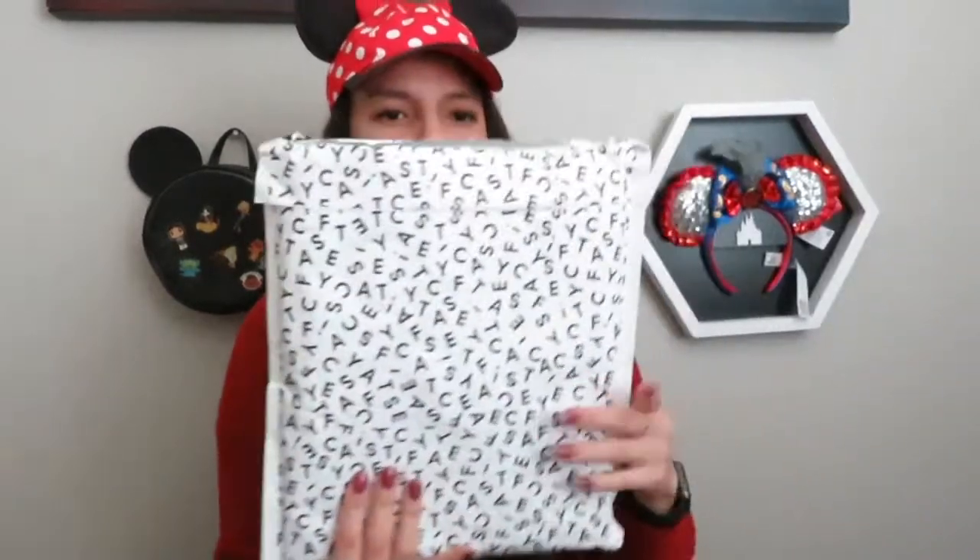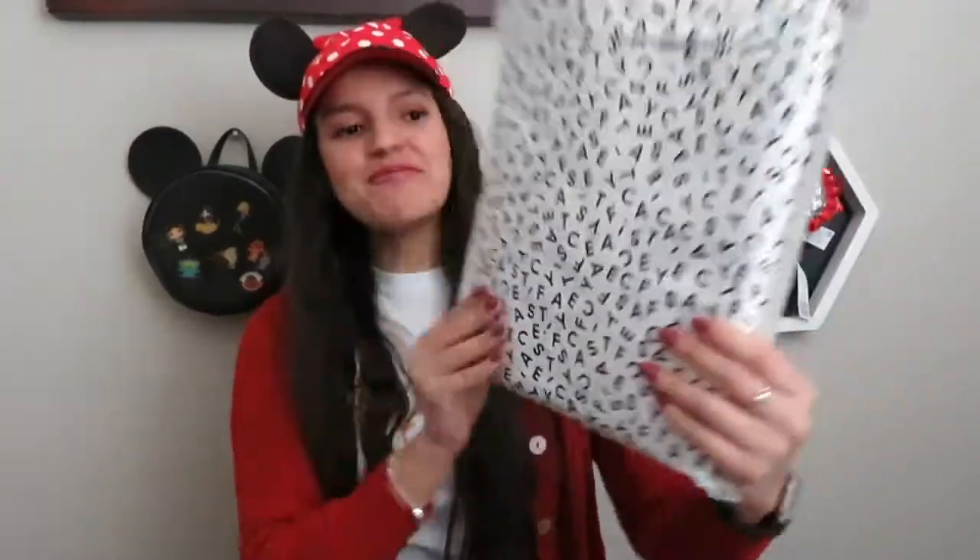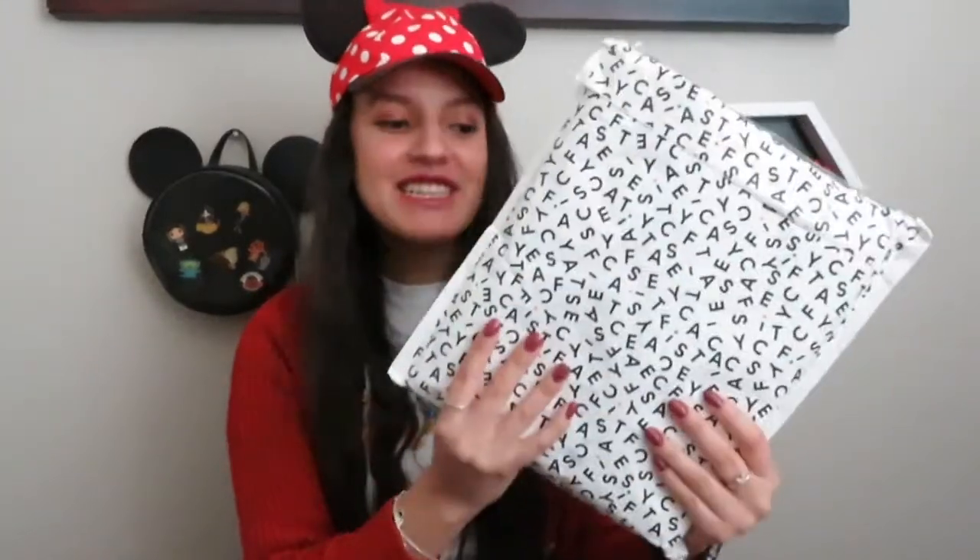Hi guys! Welcome back to my channel. If you're new here, my name is Shirley. I do Bag Talk and I do anything Disney. If you're coming back, welcome back, thank you for coming back. Today I have an unboxing — I'm unboxing the Disney and Casetify Disney Collection. I'm really excited.